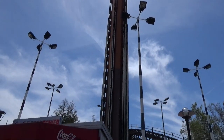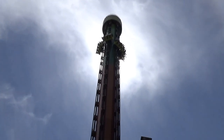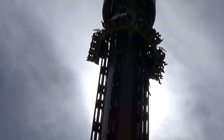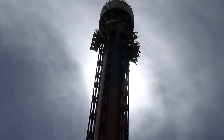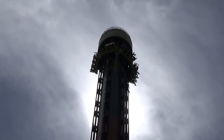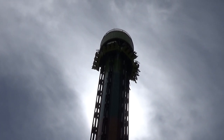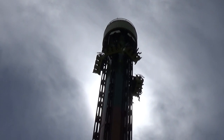Over here you can see the park's drop tower attraction — it just got a repaint for either this year or last year and looks really good. It's a second-generation drop tower, which are great. It's going to give you a cool view of the surrounding area, the stadium, and the park, plus a pretty good drop. They hold you up at the top to terrify people for a bit, and then — there they go.